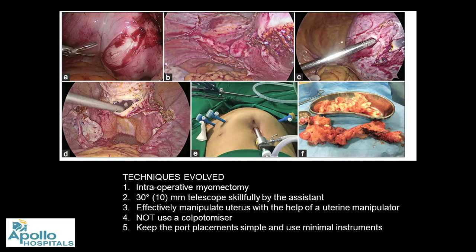We use a 30-degree scope — always in my robotic surgery as well — and use skillful rotation. In laparoscopy the assistant would rotate; now I rotate myself from the console. We effectively manipulate the uterus with either a manipulator or a myoma screw. In laparoscopic surgery I generally open the vault and operate like an abdominal approach, while in robotic a colpotomizer is used. And we keep port placement simple and use minimal instruments.